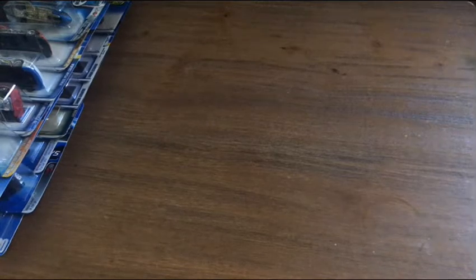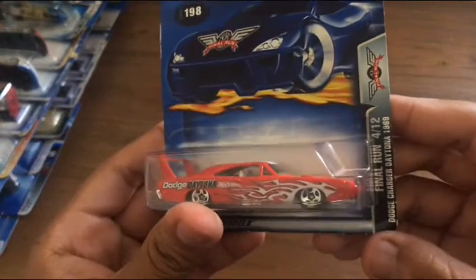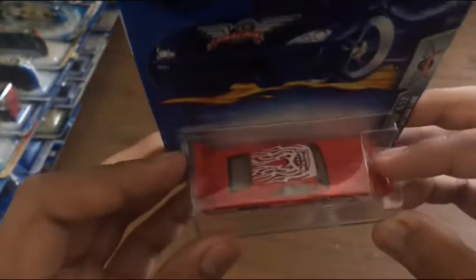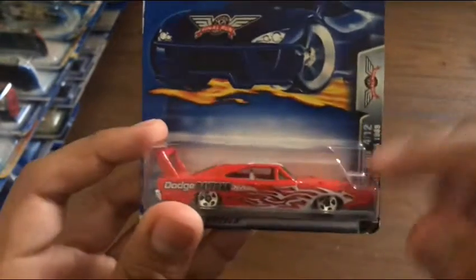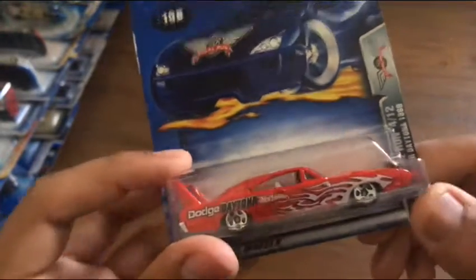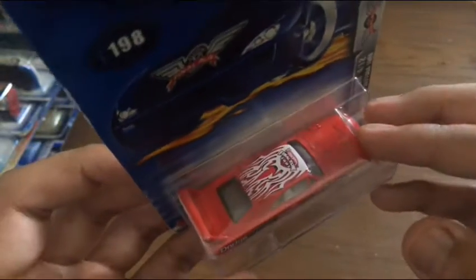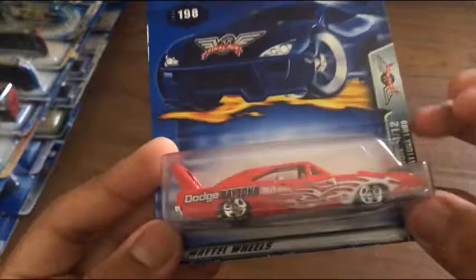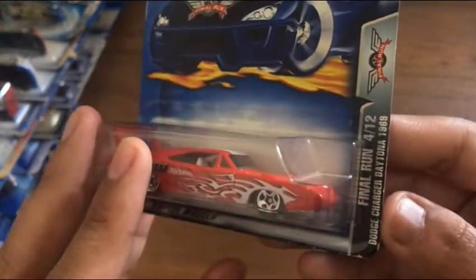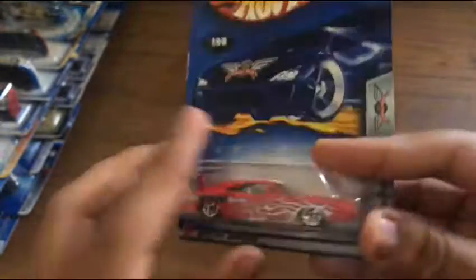Also from the 2003 Final Run series, we have the Dodge Charger Daytona. I love this model, and I know some of my friends love it too because it's a genuine classic. It has nice flames — or tribal graphics. Really nice. We still see the Dodge Charger Daytona or the Road Runner, just not in this particular casting anymore.